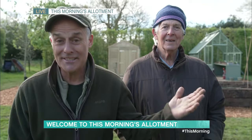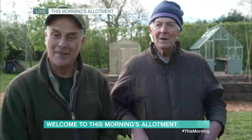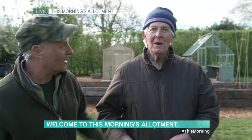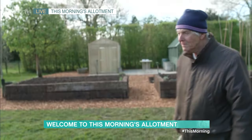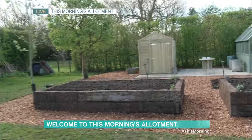Thank goodness. Five or six days later — hail, snow, sunshine — the sun's out now. Finally, we are ready to go. And I'm going to ask Terry to do the grand opening of our This Morning allotment. Over to you, Terry. 'I declare this morning allotment open!' Bravo!